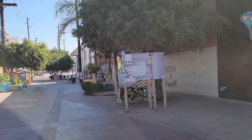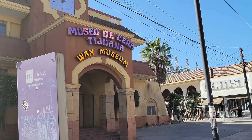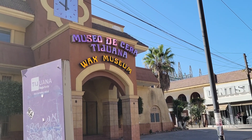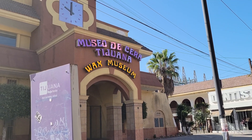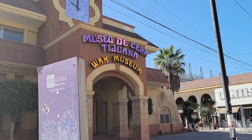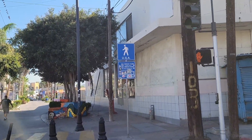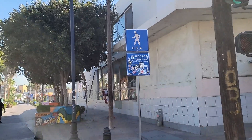There's a little map of Tijuana and the tourist information. The path as you're going home on your way to the border or coming from the border is the Museo de Serra, Tijuana Wax Museum. And there's the sign saying USA, so we're going the right direction. Cruce Fronterizo, so let's head on down.